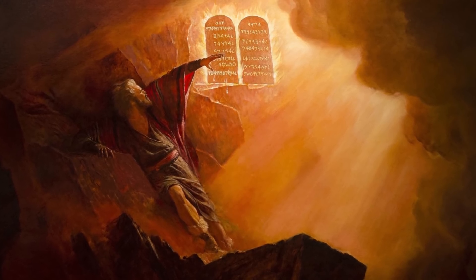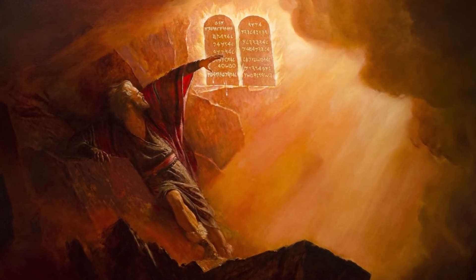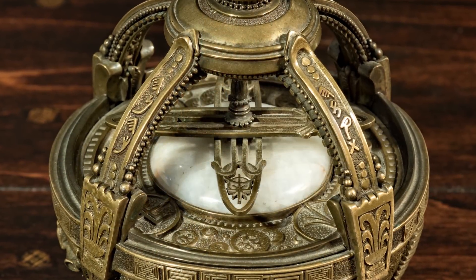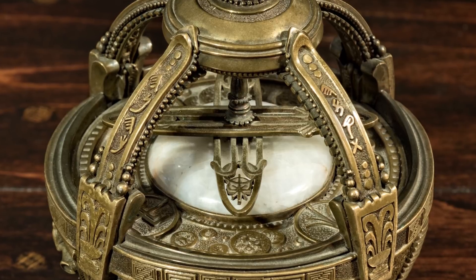Finally, just as the Lord etched the Ten Commandments onto the stone tablets with His own finger, He also caused writing to miraculously appear upon the Liahona's pointers.